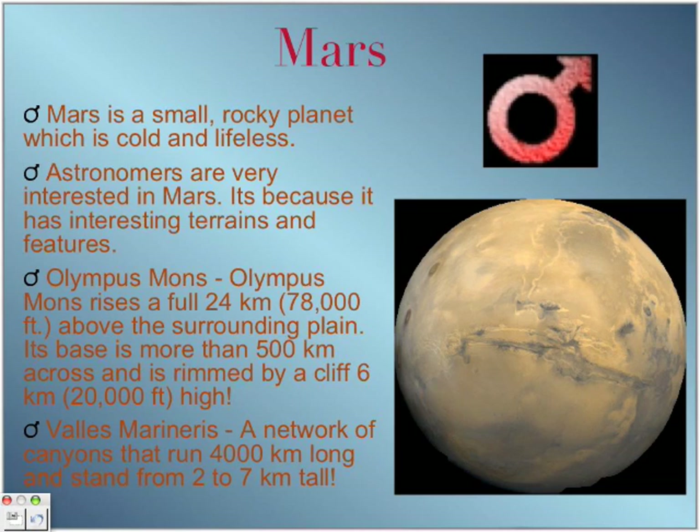Next, Valles Marineris. Valles Marineris is a network of canyons that run 4,000 kilometers long and stand from 2 to 7 kilometers tall. There's a picture of Mars here showing this feature — Valles Marineris.